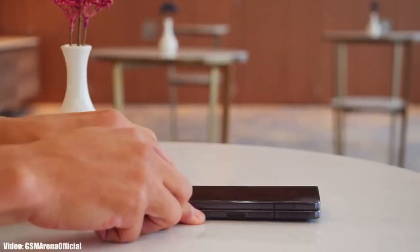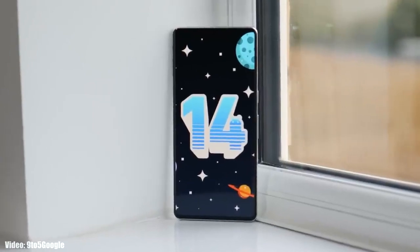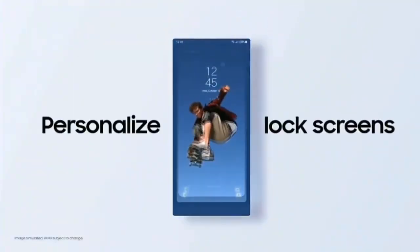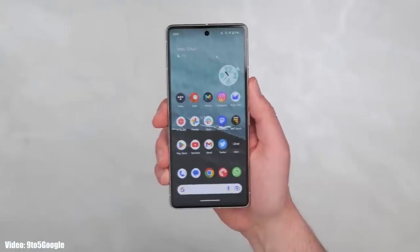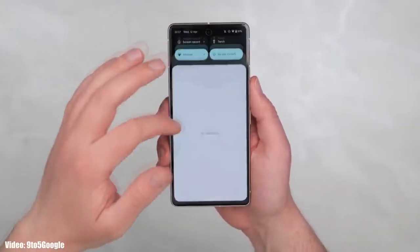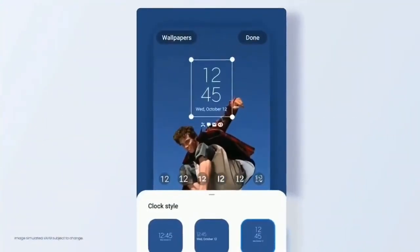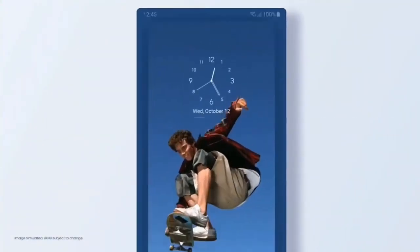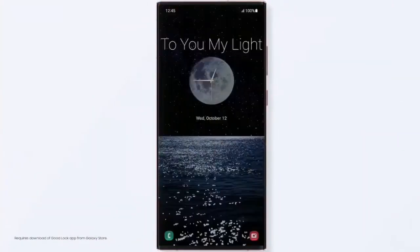It's time to talk about the next big update for Samsung smartphones: Android 14 with One UI 6. Google has started the development of Android 14 and has released the first beta version on their eligible Pixel smartphones. Once development is done, Samsung will start developing their own version of Android 14 based on the new version of One UI, which will be One UI 6.